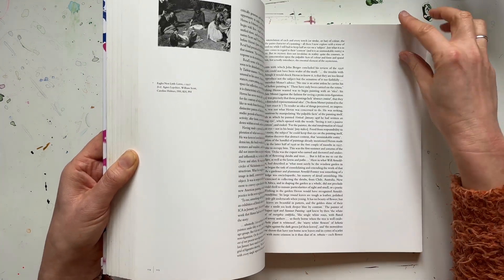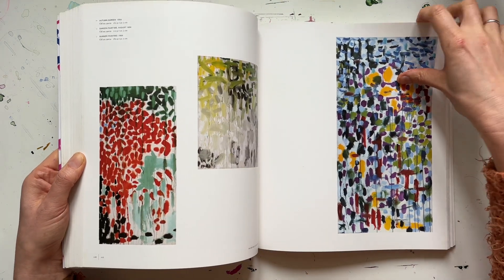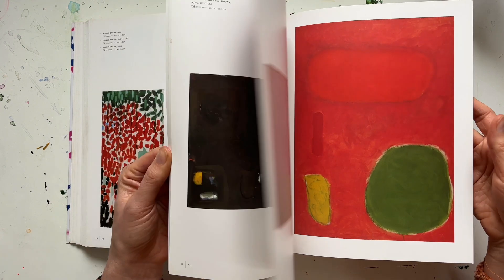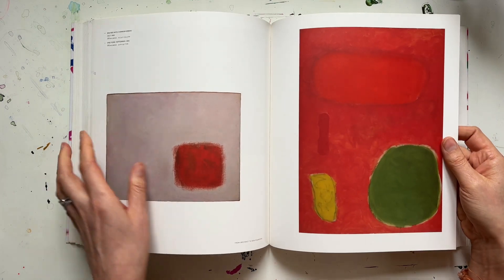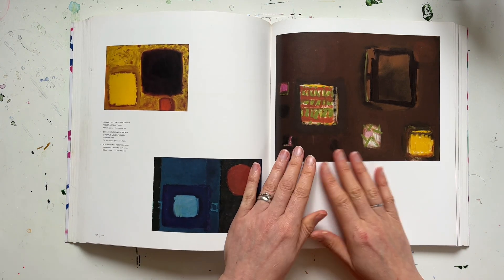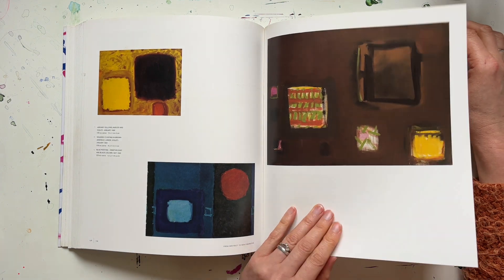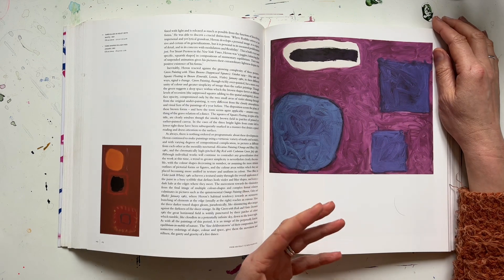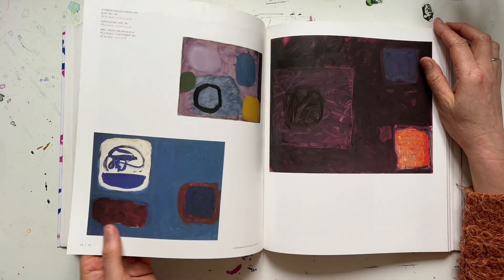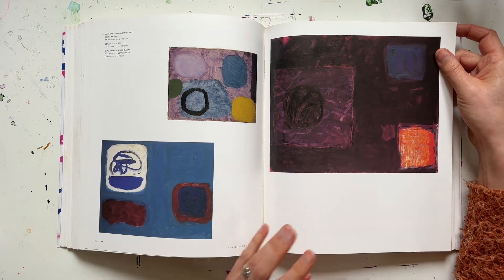What I think drew me to Patrick Heron's work in the first place was his mid-career work — when he was sort of in his late 30s, 40s — and it was just about the colour, his use of colour, and all the space in them. Seeing them in the book just doesn't do them justice because some of these are really big and in person they're just so rich and full of depth — you feel like you could just dive right into them. Seeing them here in the book just reminds me of how I felt when I first saw them in person. I've been lucky enough to see two retrospectives of his work, one in London when I was a student and the other a few years ago in St Ives.